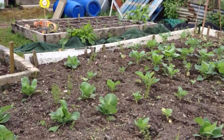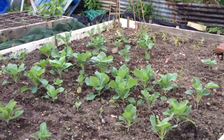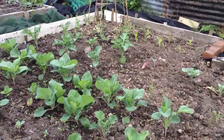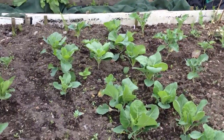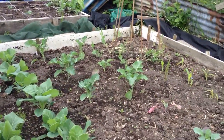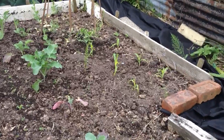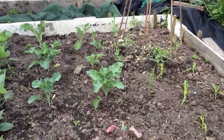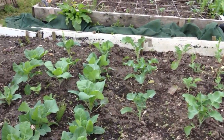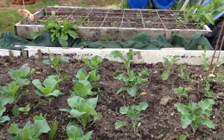In the brassica bed here, you can see that everything is doing remarkably well. Very very pleased with the progress on these. This needs weeding and we need to go through everything to make absolutely certain that we don't have any cabbage white larvae or eggs on any of those.